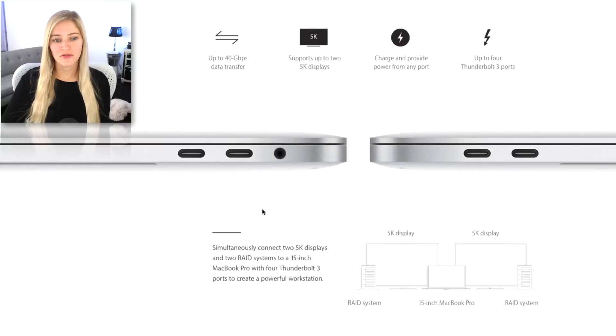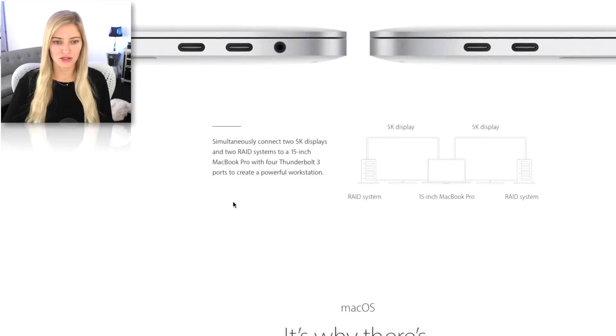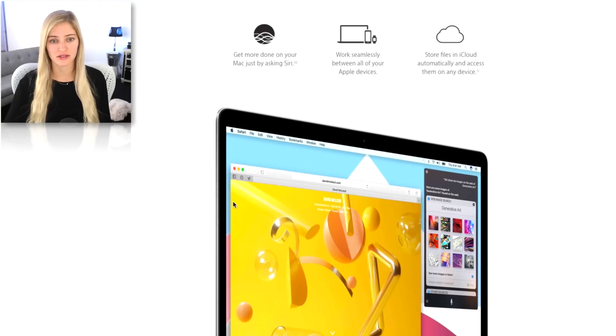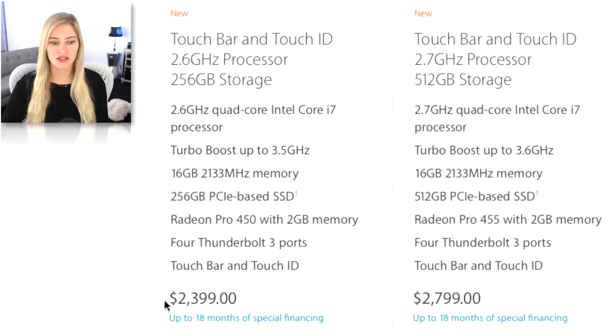The upside is you can charge from any of the ports, which is great — but let's MagSafe them up. You can simultaneously connect two 5K displays, two RAID systems via Thunderbolt 3, so you can basically create this crazy workstation off of this little machine. The 13-inch starts at $1,499, all the way up to $1,999. And the 15-inch is $2,399 to $2,799.